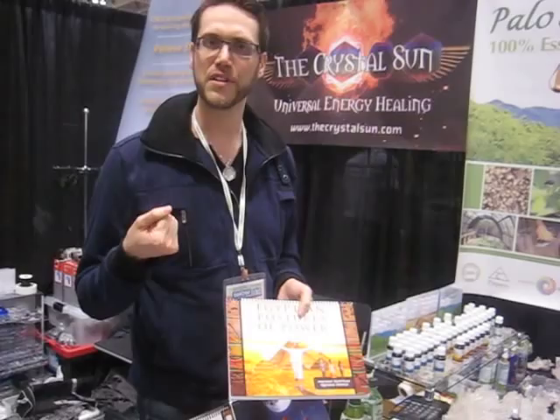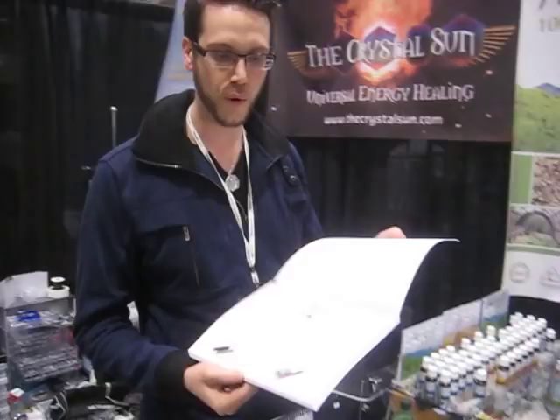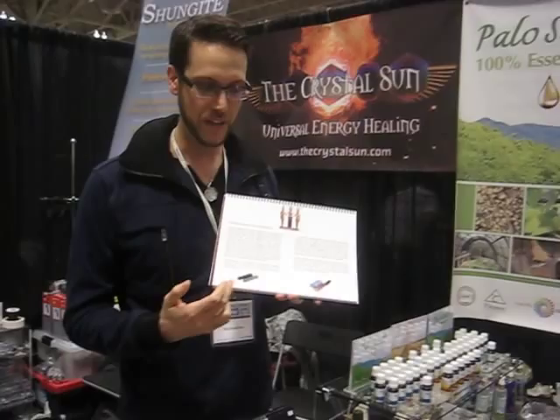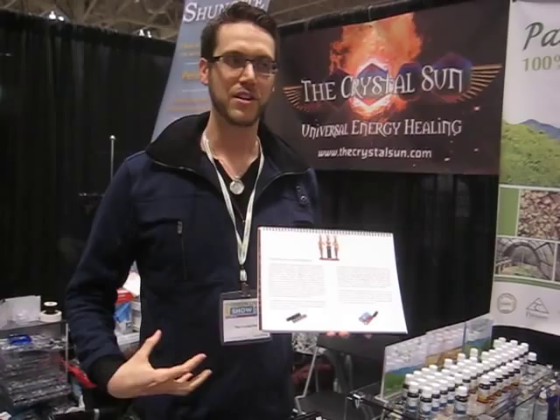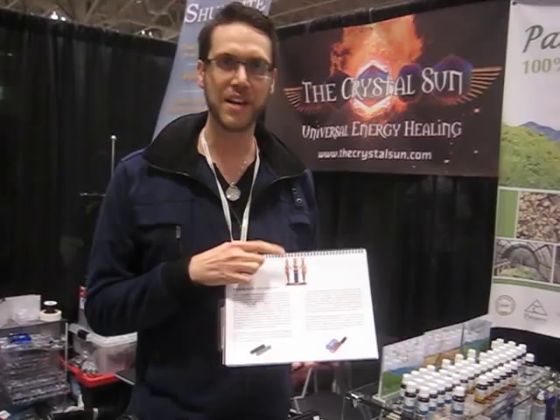I was introduced to the pharaoh cylinders, which are rods that the pharaohs would hold in their hands. Mars from Shungite introduced me to his pharaoh cylinders of Shungite and Soapstone. And when I held them in my hands for the first time, I felt a huge amount of energy surge through my body. So it was a very powerful experience, and I knew that there was something to this.